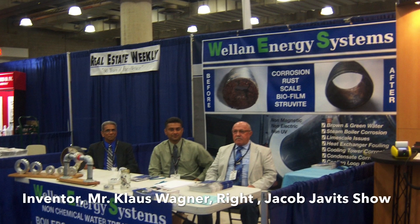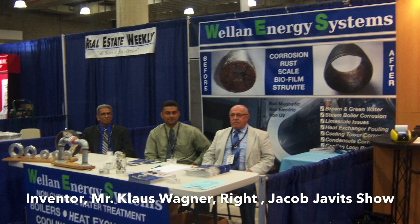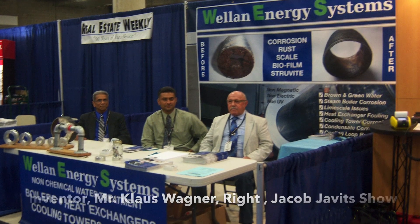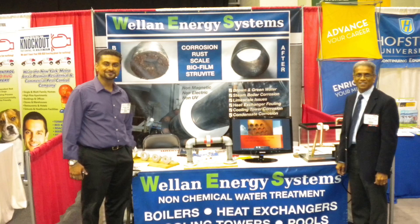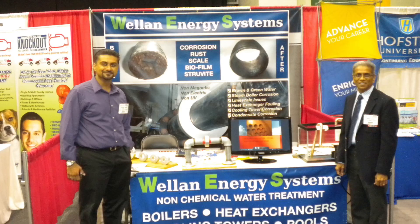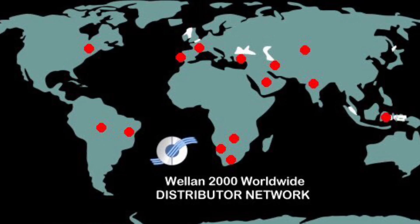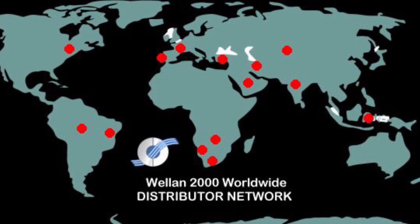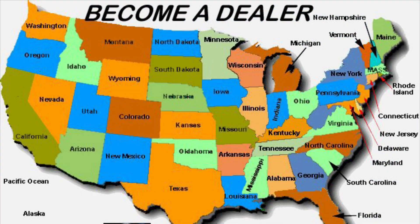Mr. Klaus Wagner, scientist and inventor, has paved the way into this unique technology for the past 20 years with thousands of successful applications worldwide. Wallan Synergy's corporate headquarters is located in the United States, New York. We are a green-based technology that uses quantum physics as the base of our science. Wallan currently has distribution worldwide and is rapidly growing through independent sales agents and dealers in various countries around the globe.